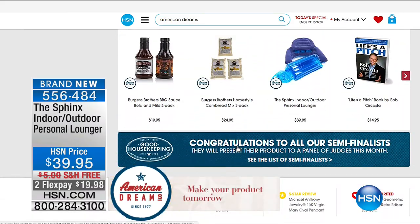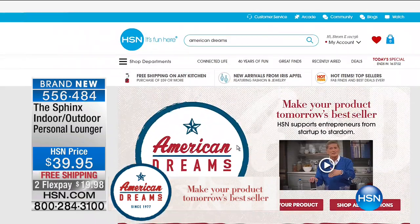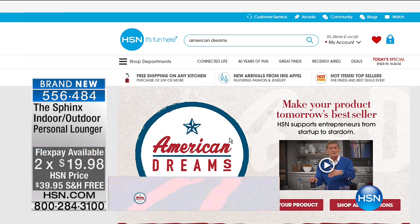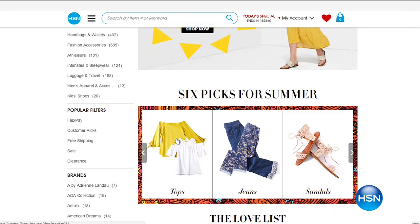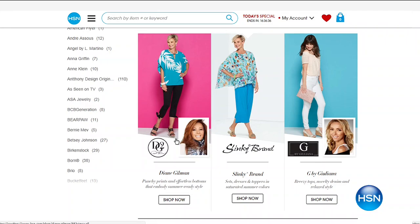Thank you so much for being part of our American Dreams event and helping make Melissa's American dream come true. We also want to let you know that you can get free shipping on any fashion or accessory purchase of $99 or more — just shop to your heart's content. It's time to get ready for summer. Maybe you're a little late on spring fashion — get some new sandals and maybe some great G by Juliana.